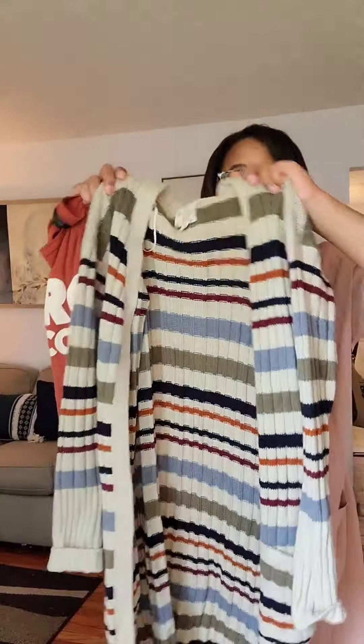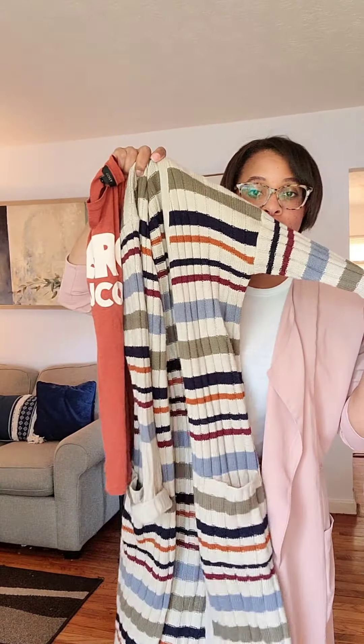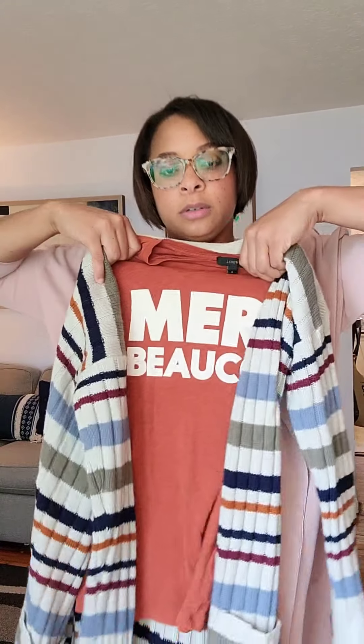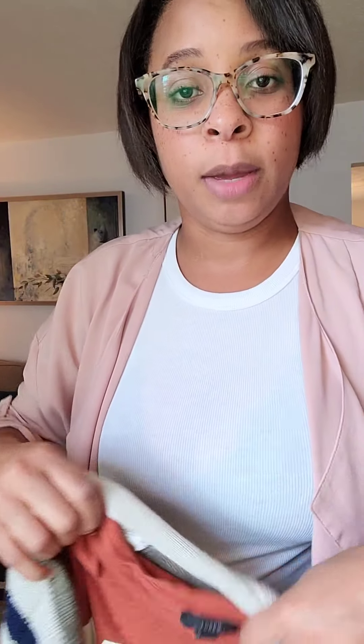Talk about cozy sweaters — this is part of the 12 weeks of thrifting. Look at this cute cozy sweater I found, it's a super long duster. Look how amazing it goes with the shirt! I thought this would be the cutest little summer bundle. Again, not my size so it's probably gonna be up on the Posh closet, so stay tuned.